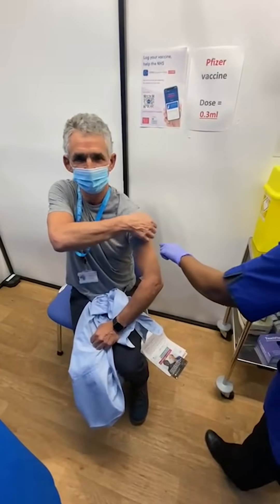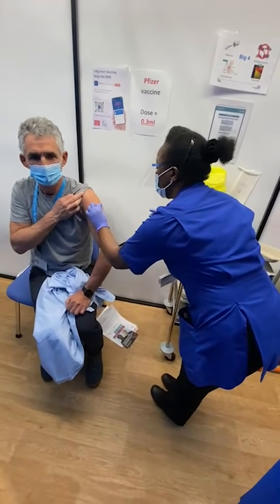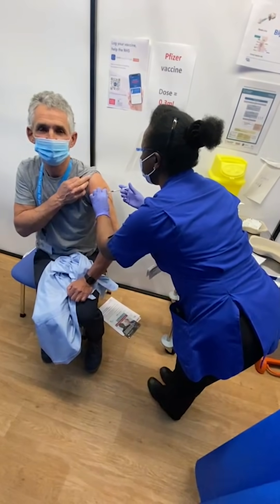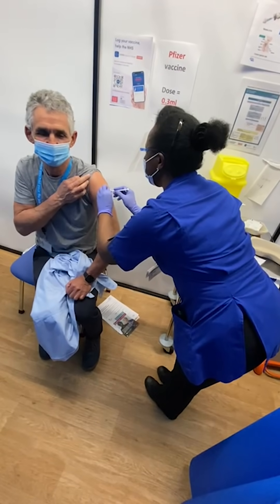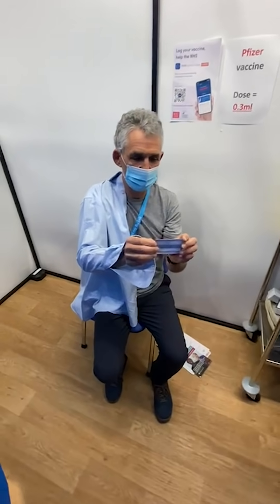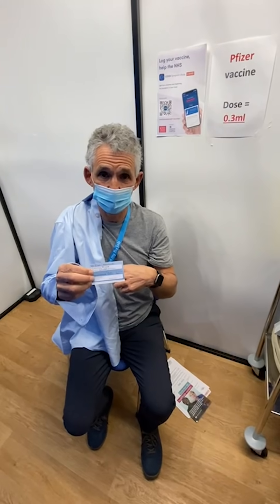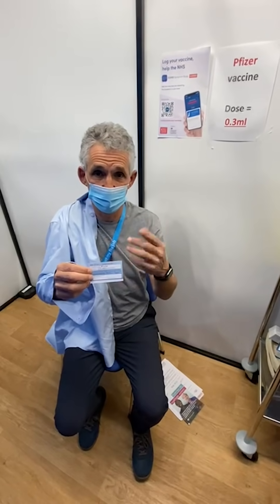That's it. And this card is useful to remind people which vaccine they've had and what their next appointment is, because generally there are always going to be two vaccines: the initial one and then a booster between 3 and 12 weeks afterwards.